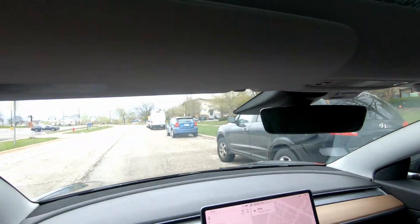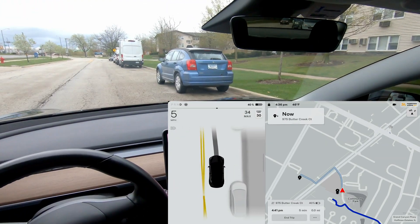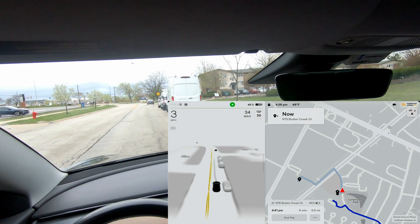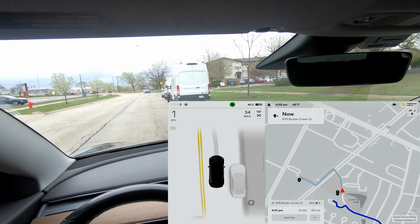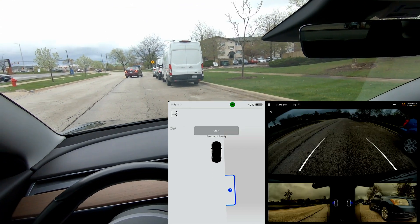So here we are for the parallel parking. There's a car right there and another car, so we're going to come forward and see if it detects the gap. There it is. Push the P button, shift to reverse, and we'll hit start.